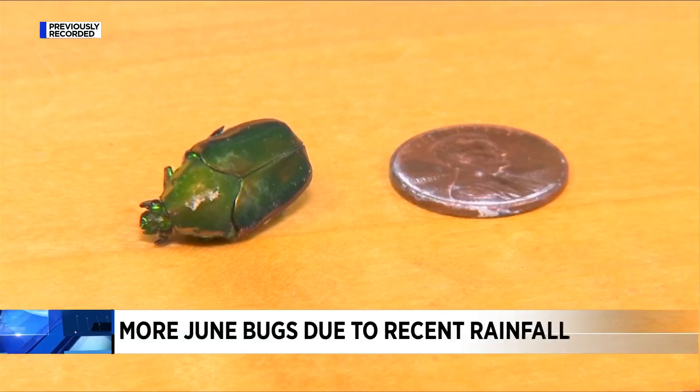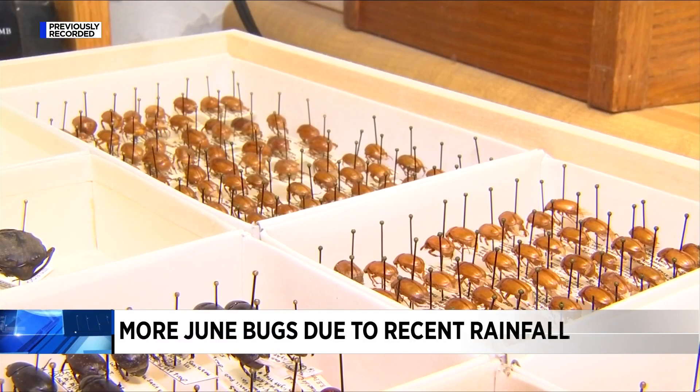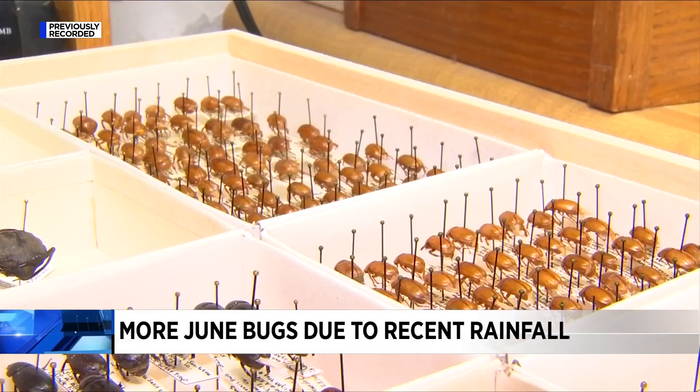If you've been outside recently, you may have noticed an abnormal amount of June bugs flying around. We reached out to the Virginia Tech Insect Identification Lab and learned that there has actually been an uptick this year.